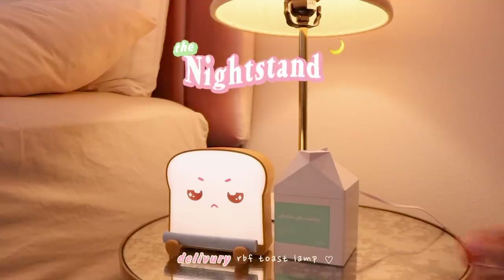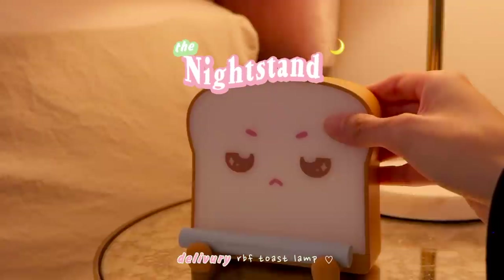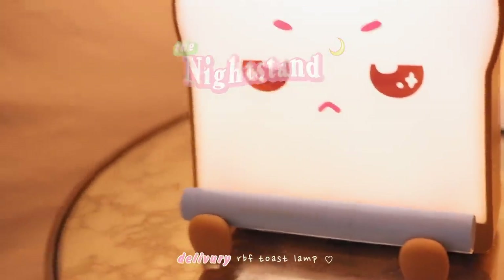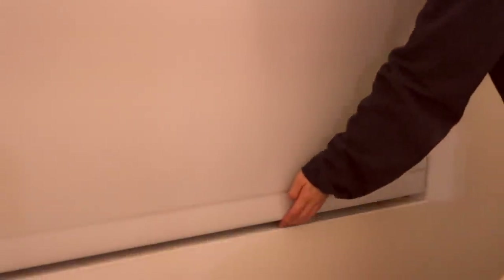To the right of my bed I have a nightstand with a lamp, my RBF toast lamp, and a mini humidifier. I love how the toast lamp lights up when you move it, and it's perfect for holding my nightstand lip balm so it doesn't roll around and fall all the time.